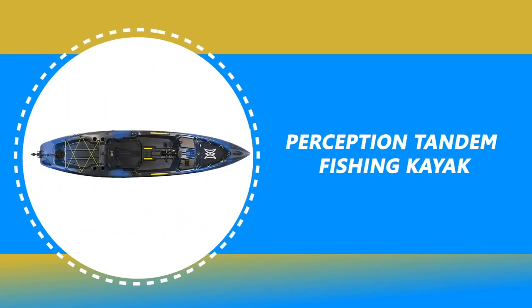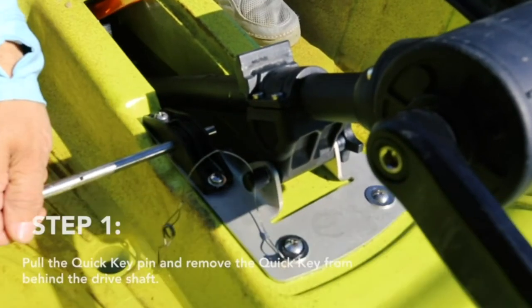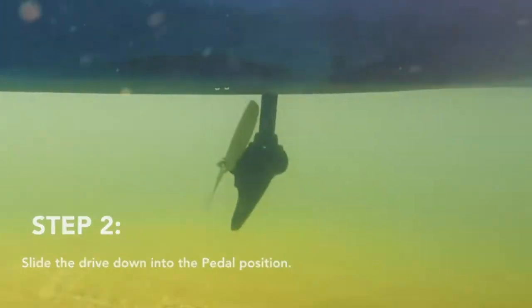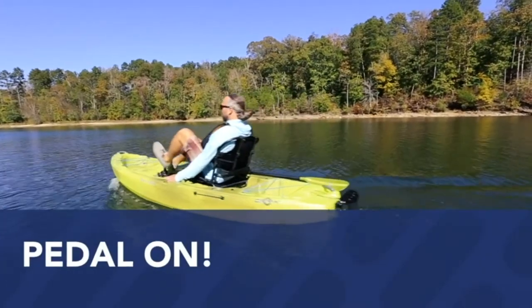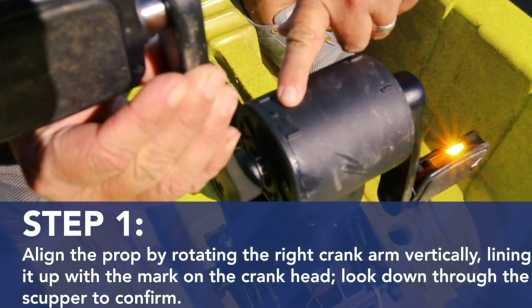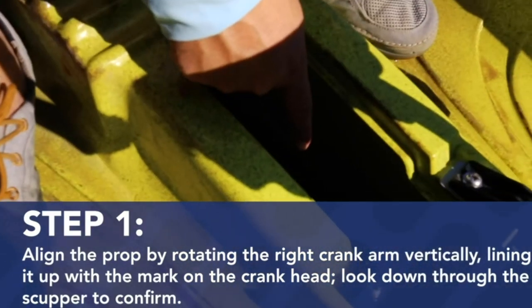If you're searching for a simple-to-use kayak for regular fishing trips with exemplary style, look no further than the Perception Tandem Fishing Kayak. This kayak has a pilot drive pedal system that can be fully recessed into the hull for zero draft. The Pescador's superior stability and performance make it a definitive boat for paddlers, and better stability even permits fishermen to cast from a standing position.